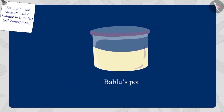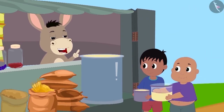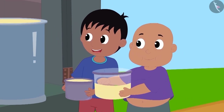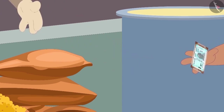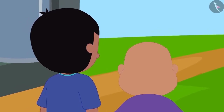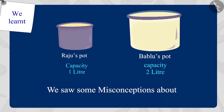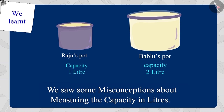Therefore, Bablu's pot will hold more oil than Raju's pot. Bholla explained this to Raju and Bablu, and both thanked Bholla for this. Raju and Bablu gave Bholla the money for the oil and returned to their houses with their own pots. Children, in this video, we saw some misconceptions about measuring the capacity in litres.